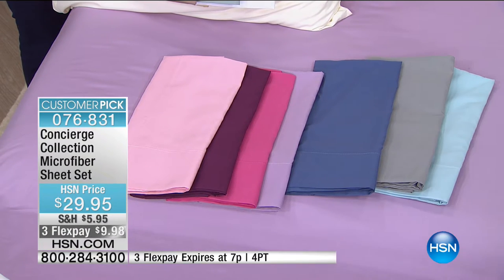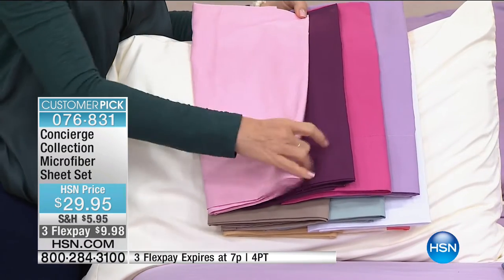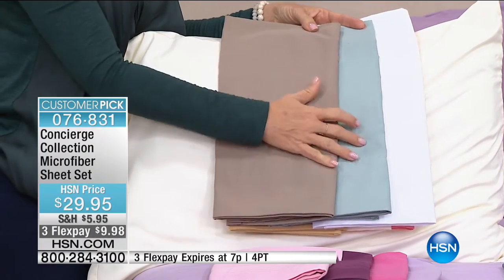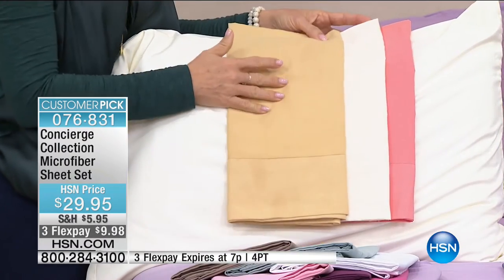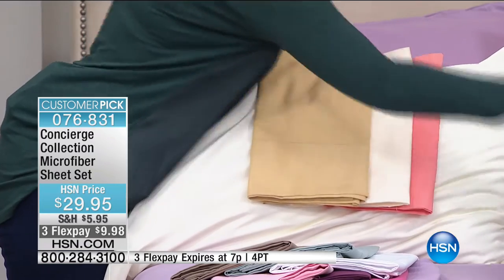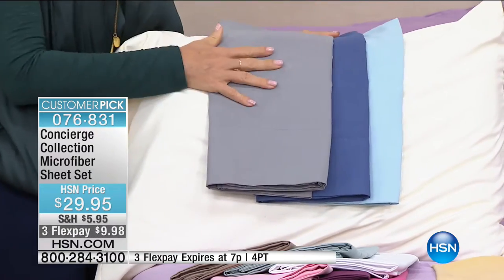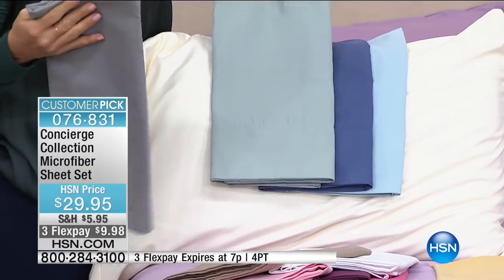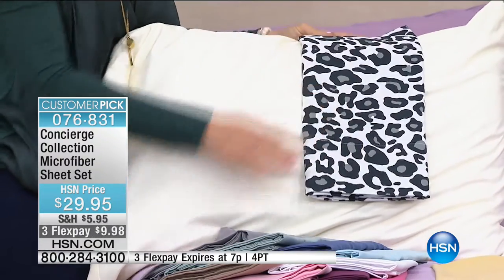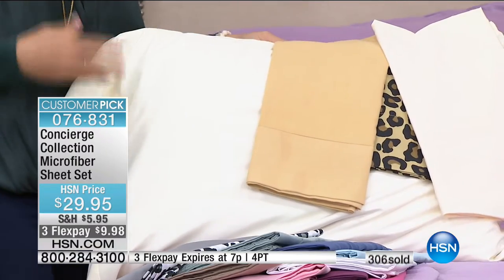We've lost a couple of colors since we first introduced the hour, but we still have a lot. We have the pink, the beautiful plum, the raspberry, and the lilac. This is a favorite combination — taupe with the jade, paired back with white or ivory. There's your gold, ivory, light coral, blue, light blue, and that platinum gray. The prints are nice too — snow leopard pairs with the platinum or white, and traditional leopard works beautifully with gold and ivory. Such an easy way to dress your bed.